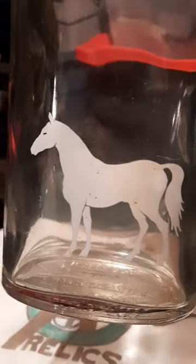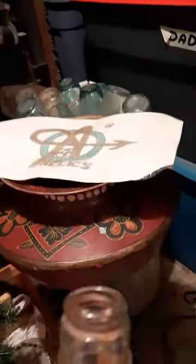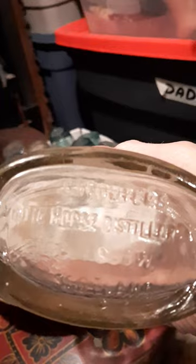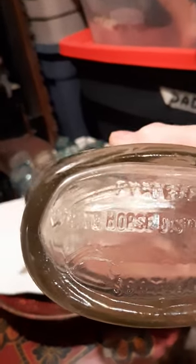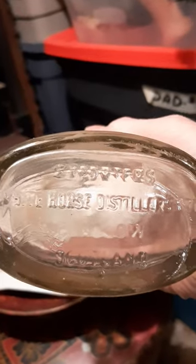And on the back, we've got a painted horse. This crown top. And on the bottom, we've got Exporters White Horse Distillers Limited, Glasgow, Scotland.